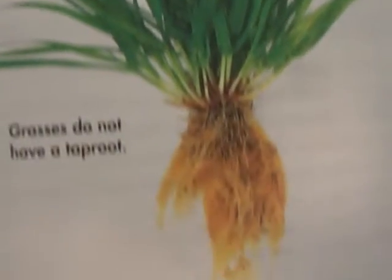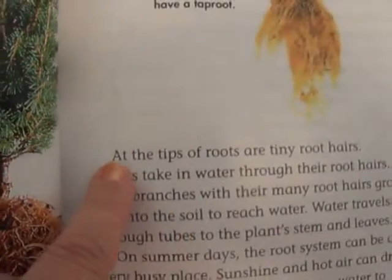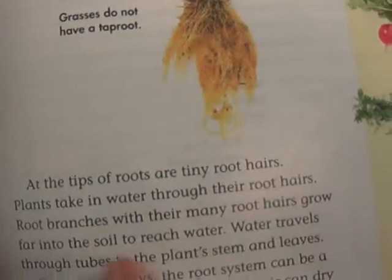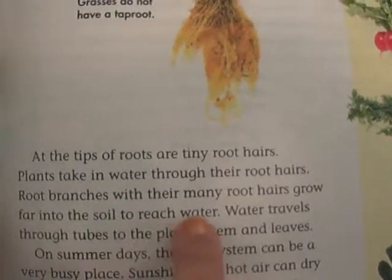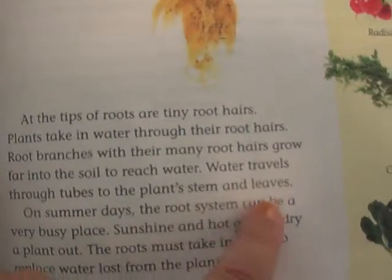Grasses do not have a taproot. At the tips of roots are tiny root hairs, and plants take in water through their root hairs. Root branches with their many root hairs grow far into the soil to reach water. Water travels through tubes to the plant stem and leaves.